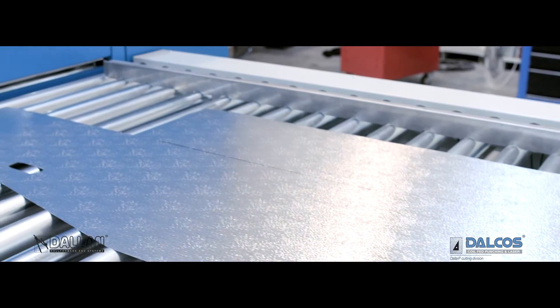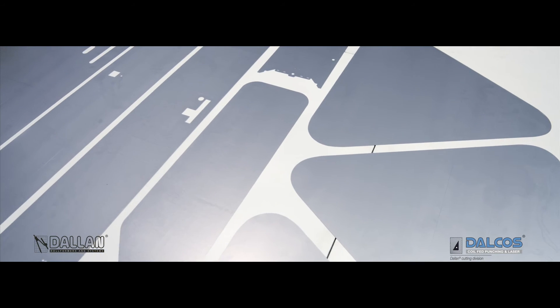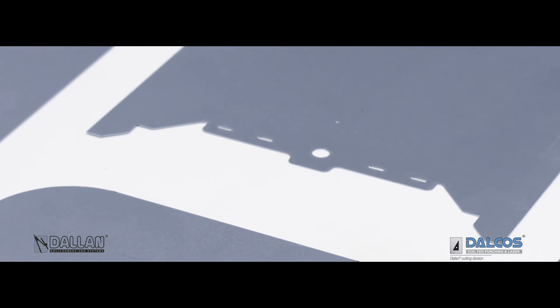There are hundreds of applications for Dalkos LXN: metal furniture, electrical cabinets, heating, ventilation and air conditioning, lighting, kitchens, road signs, profiles for construction, external cladding, job shop processing, and much more.